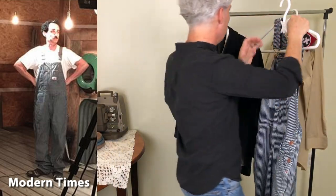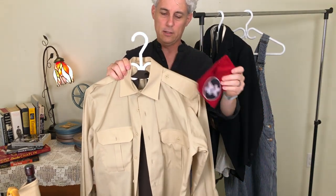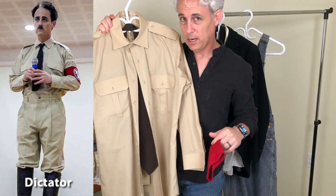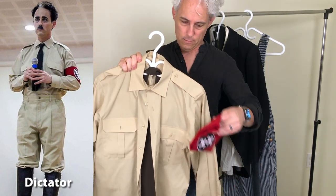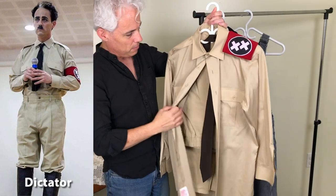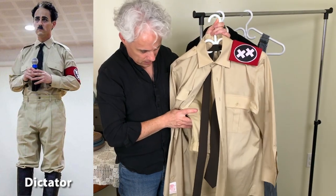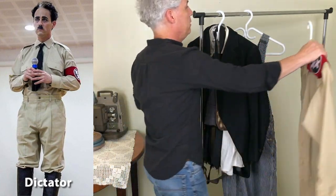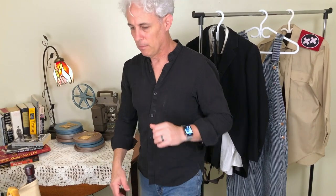Another very recognizable, iconic costume is from The Great Dictator. I used this in India in Adipur, performing the dictator speech on stage. I found the entire outfit in an army surplus store — it just happened to fit perfectly and looks exactly like the original. Those are the three main costumes, but I primarily use the Tramp costume along with the bowler hats.